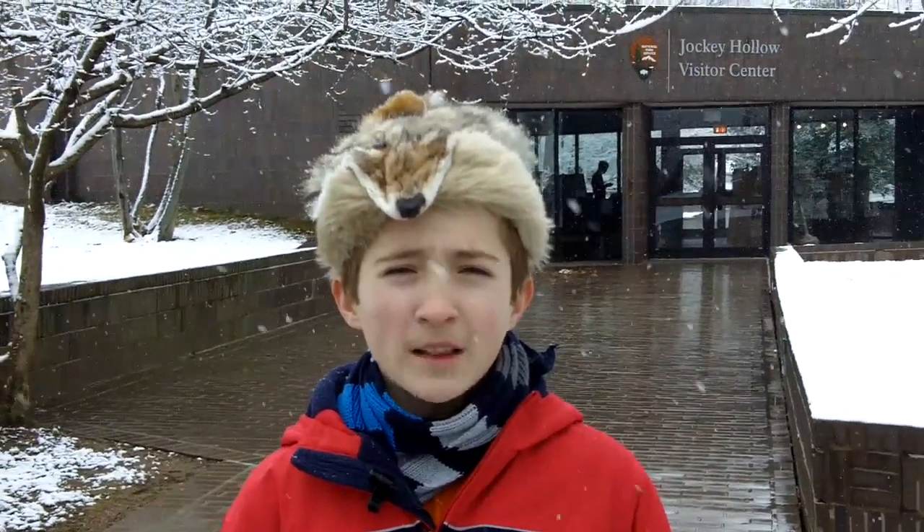Hi, I'm Nick the History Kid, a young patriot who loves history and feels the need to share it with people of all ages.